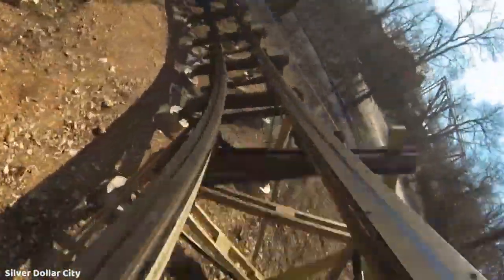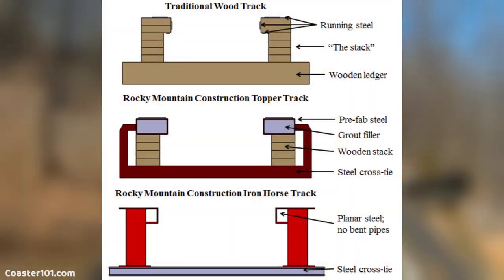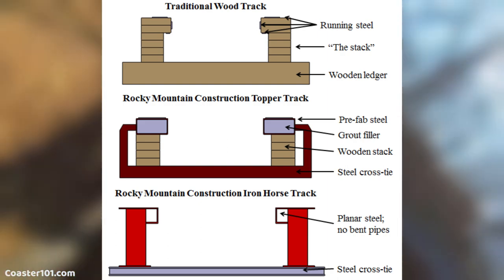Topper Track is similar to the company's steel Ibox track design, but rather than featuring all steel beams, the Topper Track features two wooden stacks with a layer of prefabricated steel on top for the trains to run on.